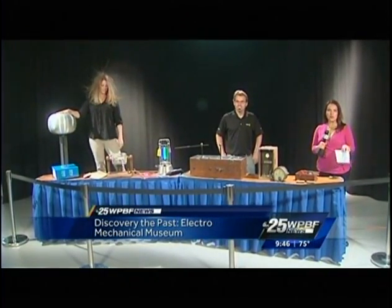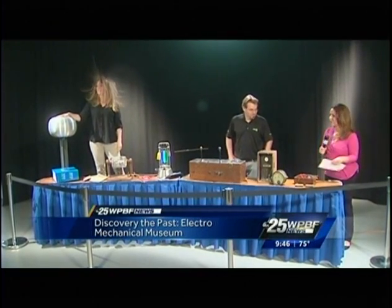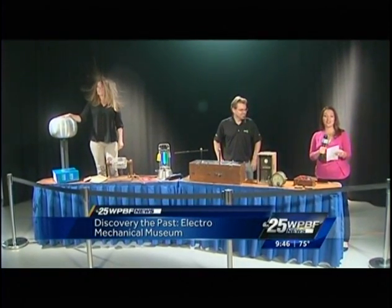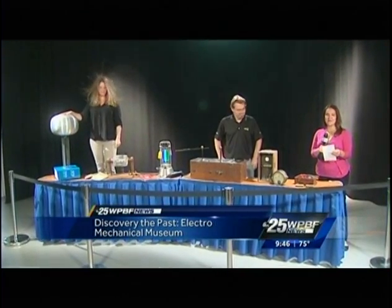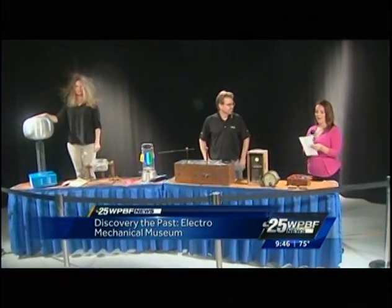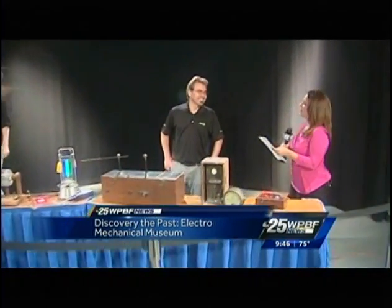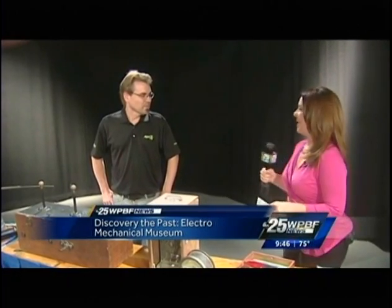Have you ever wondered how we got from Benjamin Franklin discovering electricity to cell phones, TVs, and electric cars? We've come a long way. Our next guest knows something about the steps it took to bridge that gap. Joining me now is Jeff Bihari, curator of the electromechanical museum at RGF Environmental. Jeff, thank you so much for joining us today.